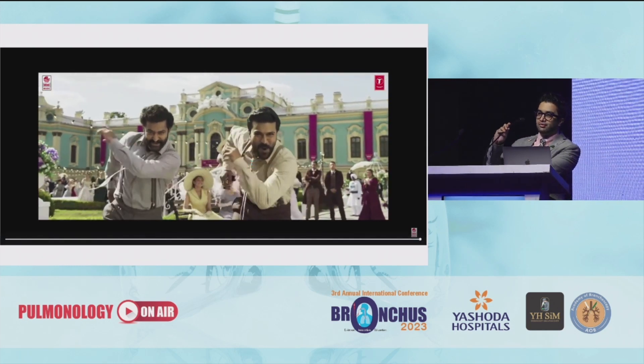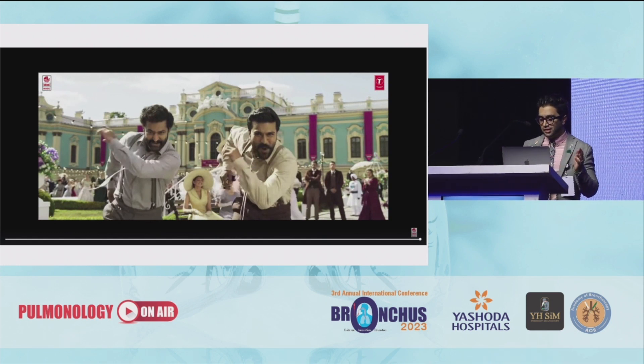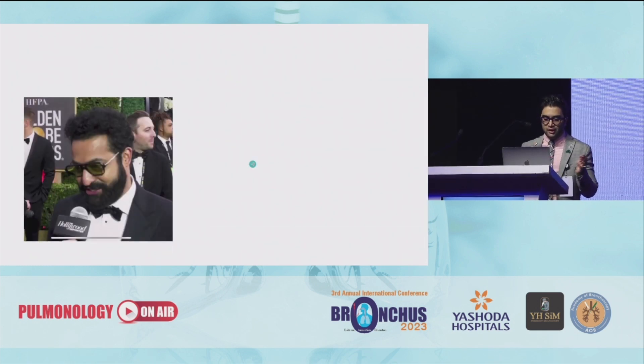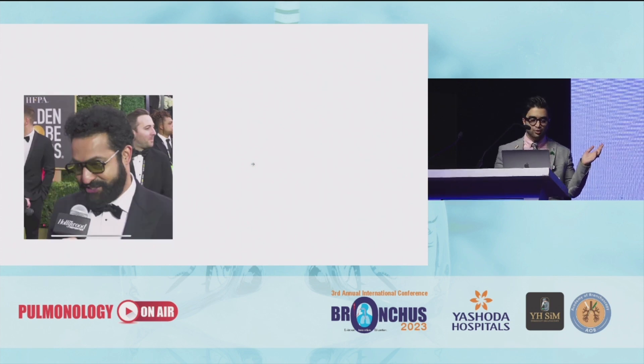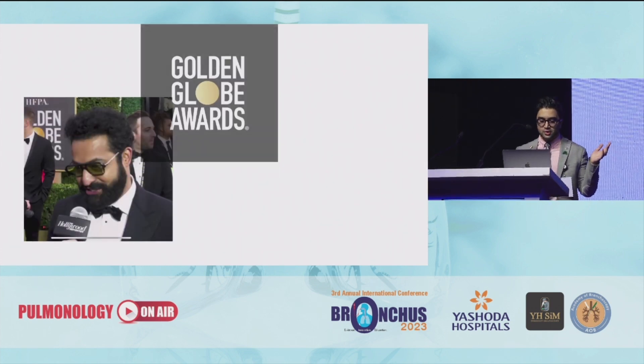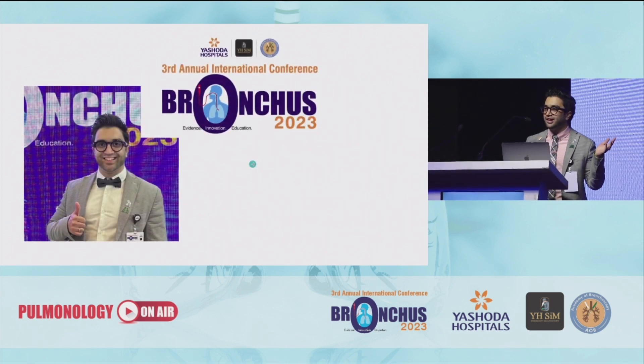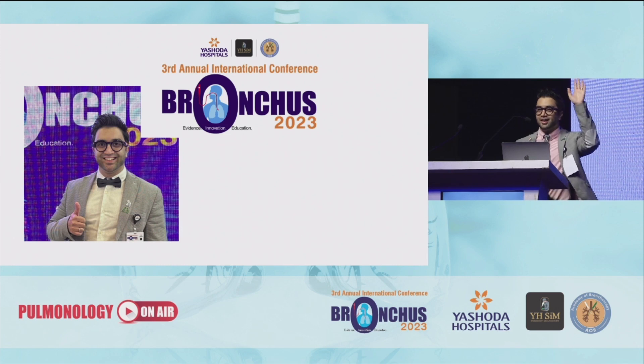2023 started with a bang and we had two superstars from Hyderabad. The first in RRR got the Golden Globe and second is we are having Bronchus. Here you can see that's Junior NTR, he's super excited to be at the Golden Globes and that's me and I'm super excited to be at Bronchus. So how many of you agree that Bronchus is the best event for interventional pulmonology?